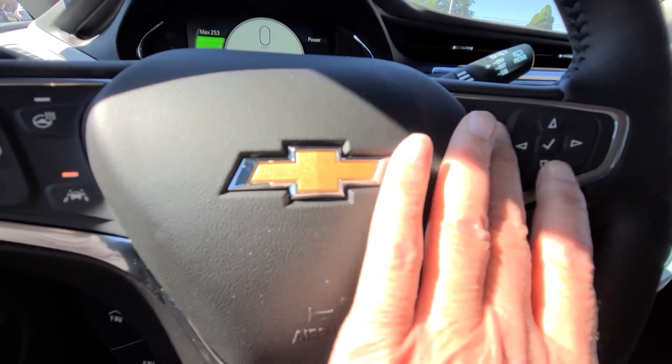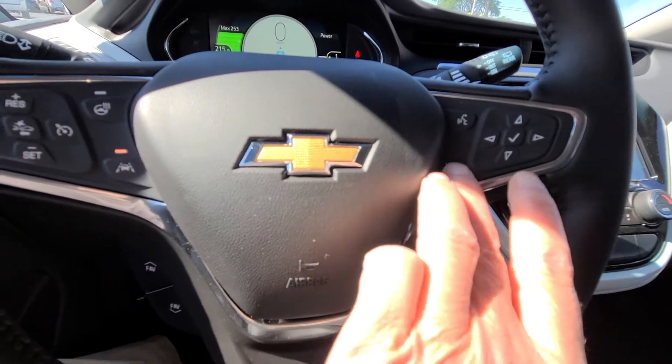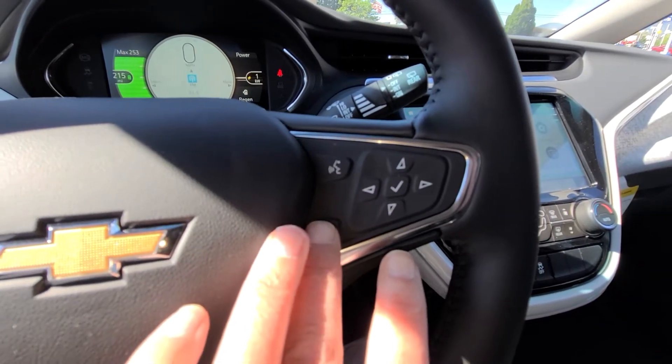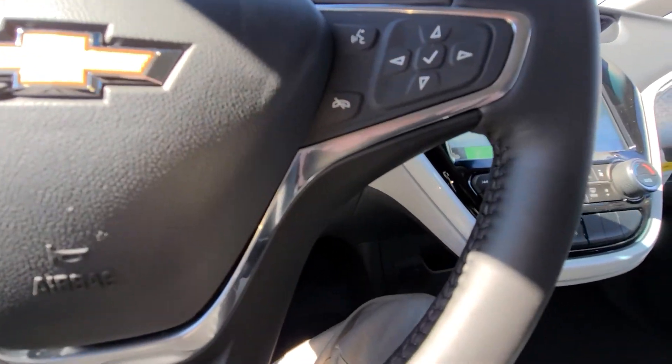Over here is your Bluetooth and your mute. As you can tell, the radio is on. I can press that button and it turns the radio off.